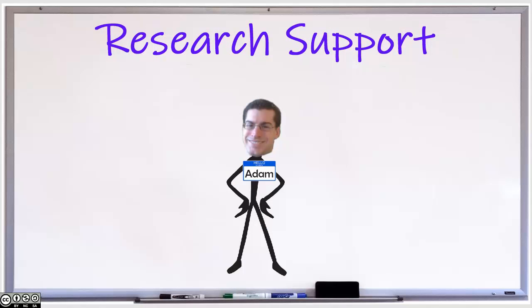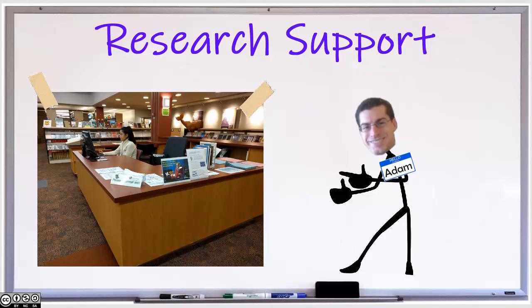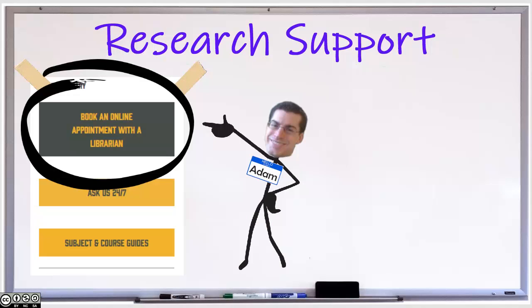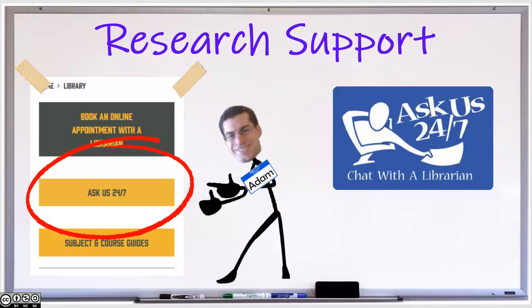What would an academic library be without its reference services? At Morrisville, we offer a number of different options for students and faculty seeking research assistance. Anyone can stop into the library and sit down with a librarian at the reference desk. We are available in person Monday through Friday during the day and Monday through Wednesday in the evening hours. One-on-one reference consultations can also be booked online through the library website or by contacting a liaison librarian via email or by phone. Research assistance is also available through our Ask Us 24/7 reference service when a librarian is not around.